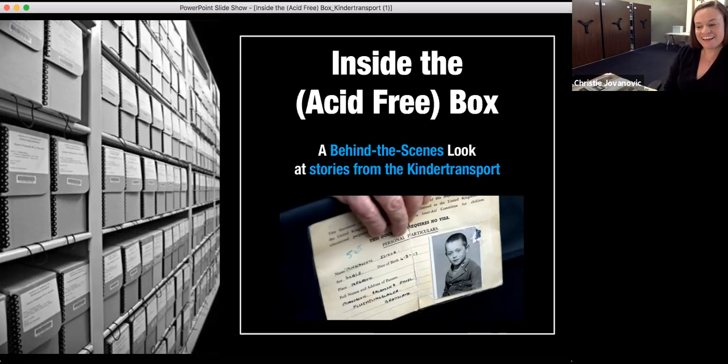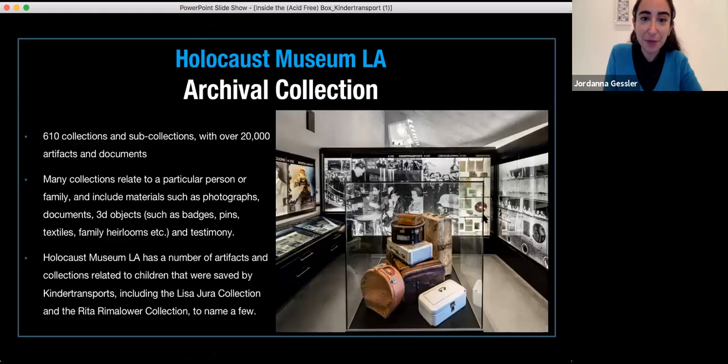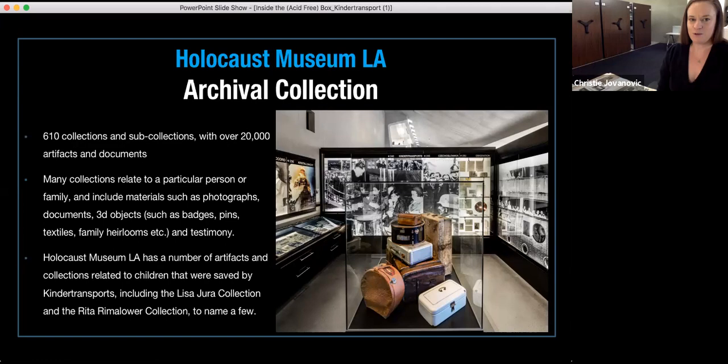This is definitely a topic close to our hearts. We have a traveling exhibit with respect to this particular facet of Holocaust history and a number of really interesting collections we're going to go through today. The archival collection at the museum is housed here in the room you can see behind me, as well as within the gallery spaces downstairs in the museum.